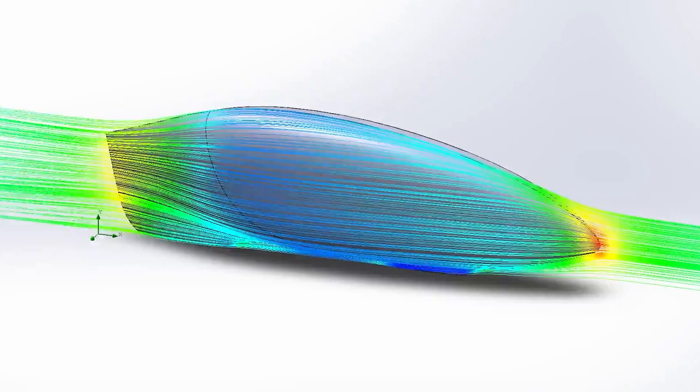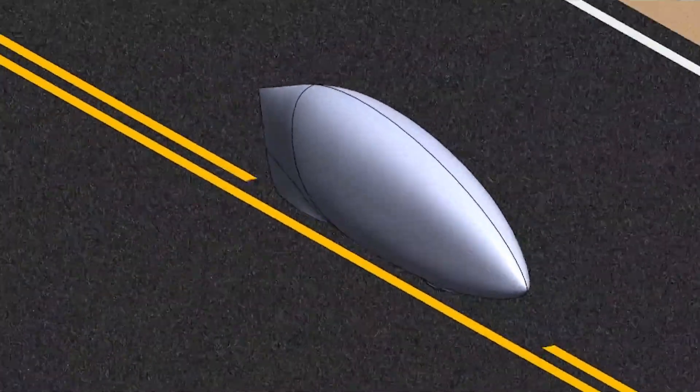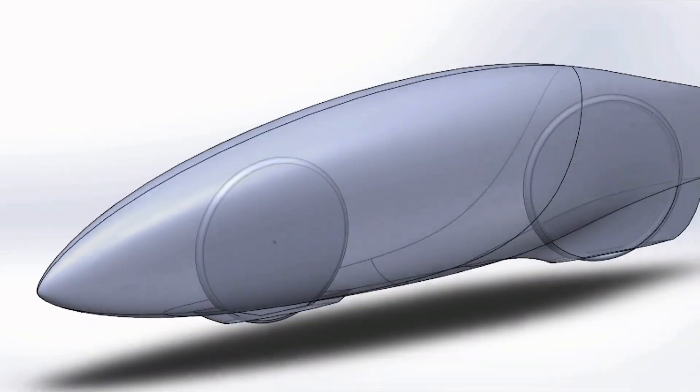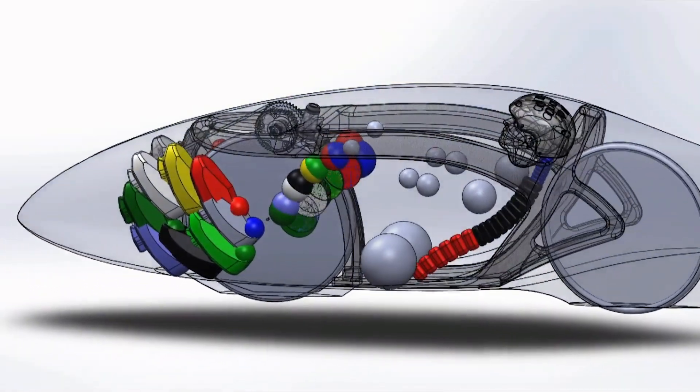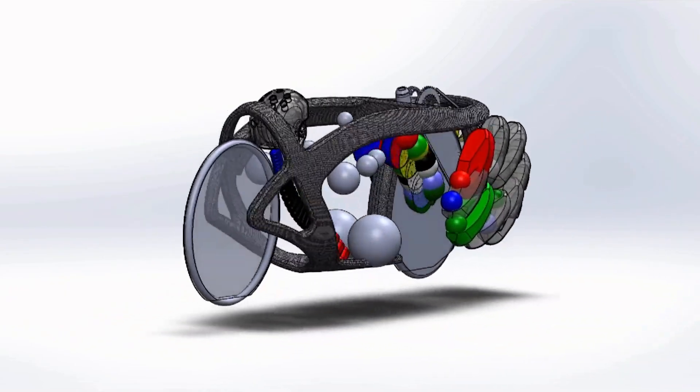It was made from ultra-light carbon fiber with a honeycomb core, which is strong, rigid, and incredibly light. Every curve and every edge was tuned through computational fluid dynamics simulations and real-world wind tunnel testing. Nothing was left to chance.